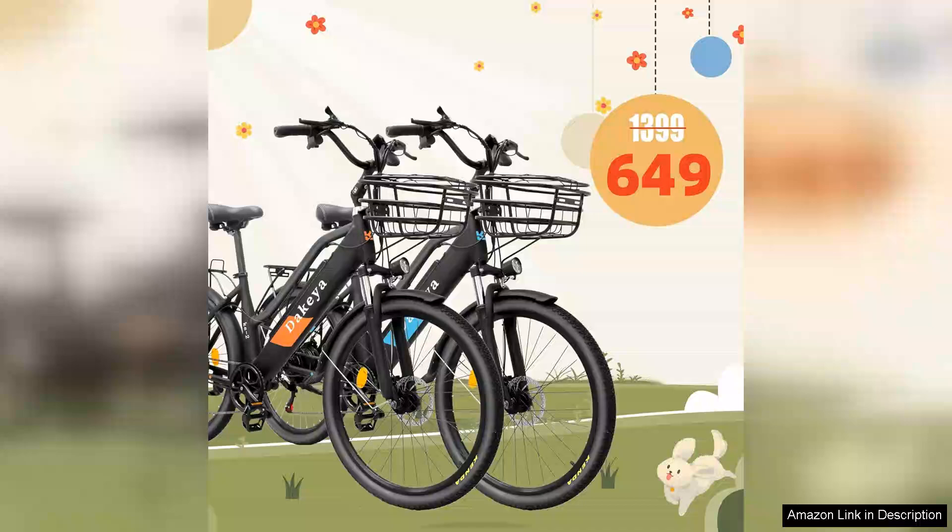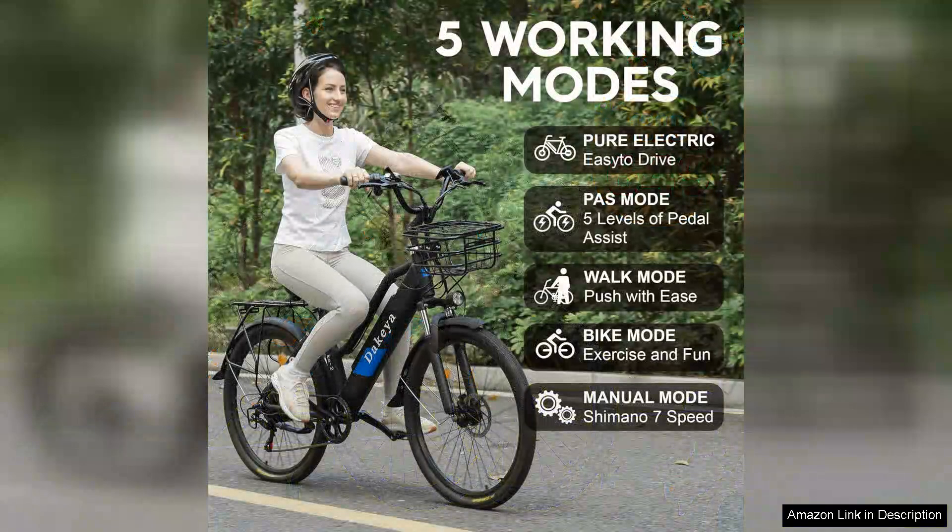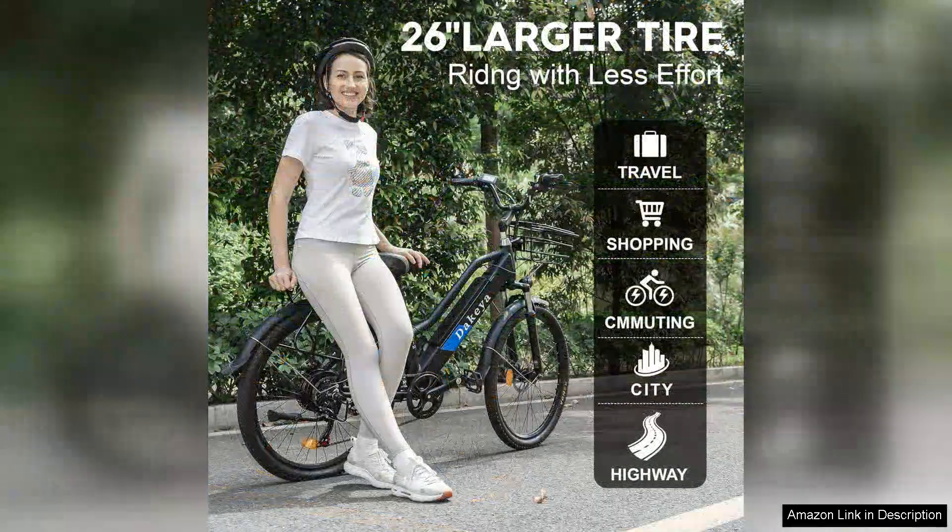One of the standout features of this bike is its sturdy construction combined with a stylish design. The frame feels robust, ensuring durability for daily use, yet it remains lightweight enough for easy maneuverability. The included basket is a fantastic addition for carrying groceries or personal items, adding to the bike's practicality.